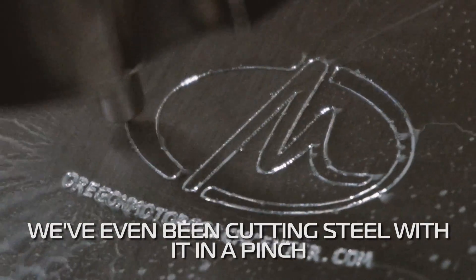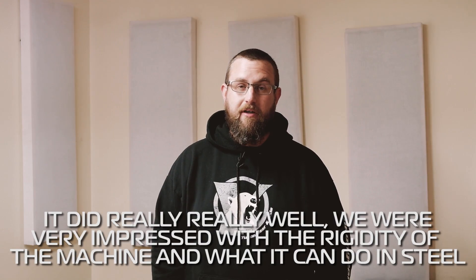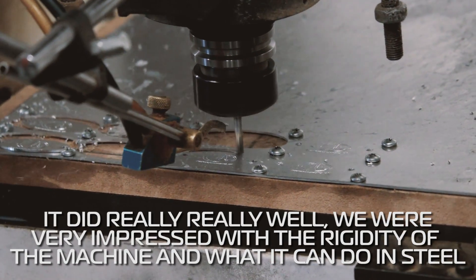We've even been cutting steel with it in a pinch, which we didn't think was actually possible, but it did really, really well. We were very, very impressed with the rigidity of the machine and what it could do in steels.